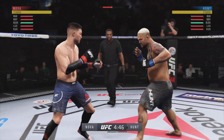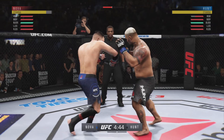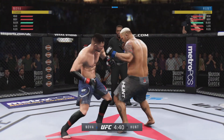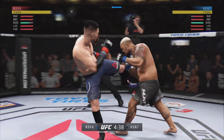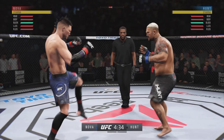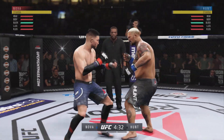Looking to avoid that left hand. Big power shot there. One-two. Look at that big uppercut. Nasty combinations here.